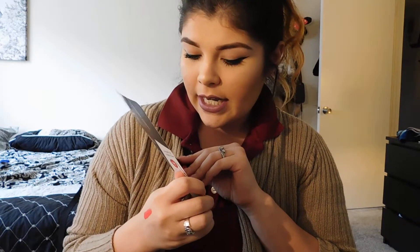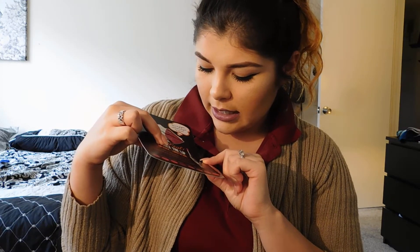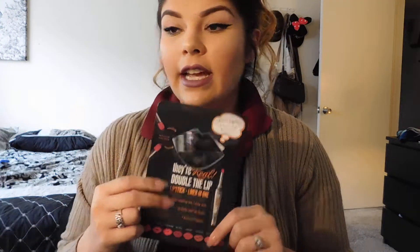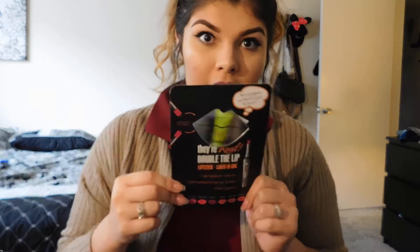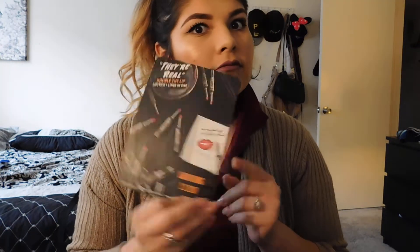I got a little lip mirror through Benefit — I'll probably put it on my vanity. They're coming out with a new lipstick line called They're Real Double the Lip, which looks kind of like the They're Real mascara but it's actually a lipstick. Those are supposed to be launching February 1st — so two days ago. I haven't seen them in store yet but I'm excited to try those when they come out.